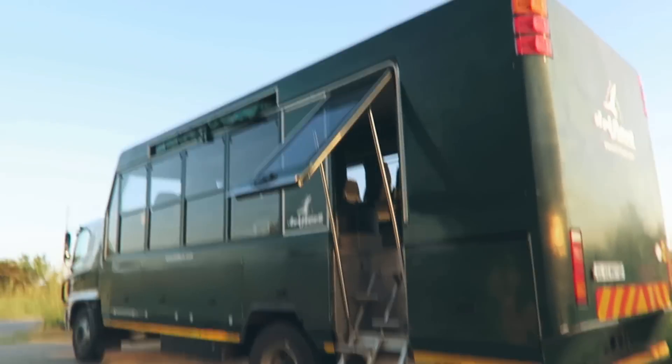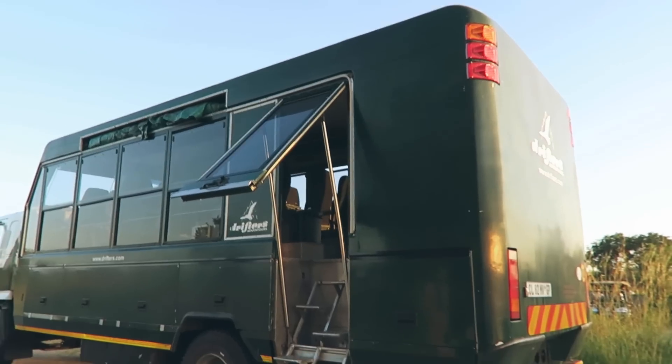Good morning everybody! It is currently 5:30 in the morning and we are just about to head into Kruger National Park. The reason we're up so early is because this is what time the park opens. This is our crazy oversized Land Rover — the windows are going to come down and we're going to go spot some animals in our big crazy truck.